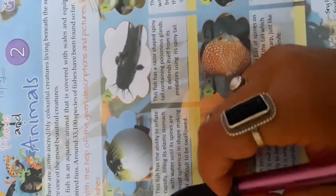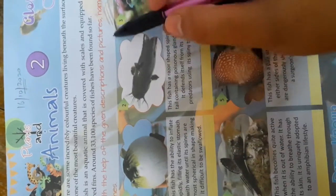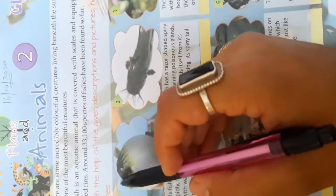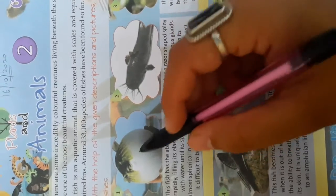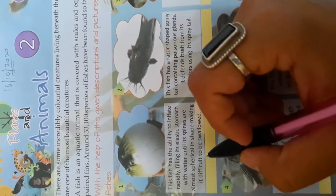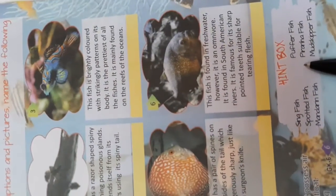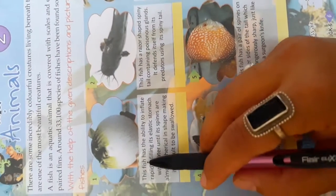First, write today's date: 16/10/2020. The first exercise: with the help of the given description and pictures, name the following fishes. Here are the descriptions and pictures of each fish, and you have to write the name of that fish in the box provided. You can use the hint box to answer the questions.